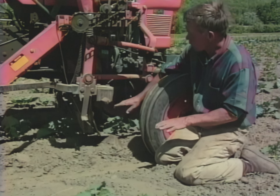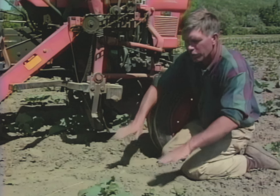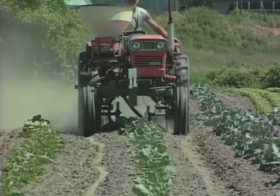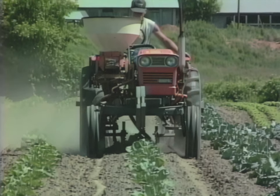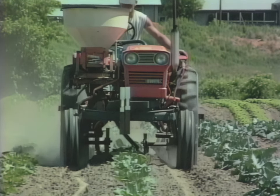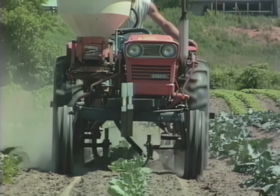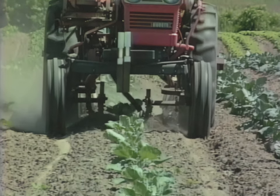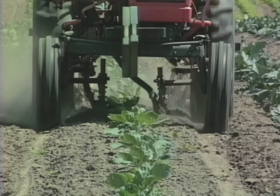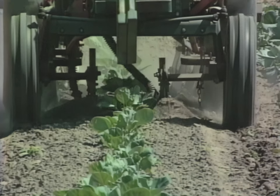We try to set these cultivator shanks — the sweeps — so that they'll throw dirt underneath the plant and bury up any weeds. My dad used to say there are two ways to kill a weed: you can cut it off or you can bury it up. Sometimes burying a weed is just as successful as digging it up, because when you dig it up it still has a root, but if you cover it up, you smother it — it's just not going to grow. So all you want to do is throw dirt over the weeds with your cultivator sweeps and bury them up. If you get them when they're an inch or so tall, it works very, very well.